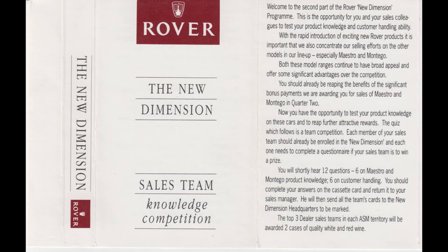You should already be reaping the benefits of the significant bonus payments we're awarding you for sales of Maestro and Montego in Quarter 2. And now you have the opportunity to test your product knowledge on these cars and to reap further attractive rewards. The questionnaire that follows is a team competition. Each member of your sales team should already be enrolled in the New Dimension Programme, and each one of you needs to complete the questionnaire if your sales team is to earn a reward.